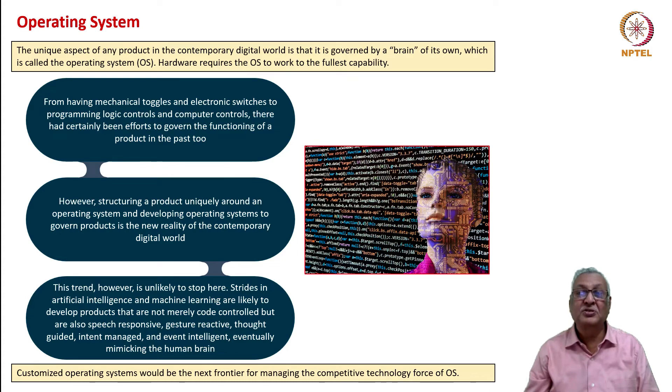Next, the operating system. The operating system is like the brain of the product—it is the unique aspect of any product in the contemporary digital world. Earlier we never thought of the operating system as something extremely different and differentiated from a component, but the whole concept of software came in as Microsoft started bringing in desktop operating systems. From that time, OS became one of the core ingredients in the development of all devices, especially any device run by software and digital technologies. Hardware requires the operating system to work to its fullest capacity. Apple phones are among the best mainly because of the seamless integration of hardware and software. Similarly, cameras in smartphones work not merely because of sensor capabilities or megapixels, but also because of the software that renders images much more beautifully and realistically.